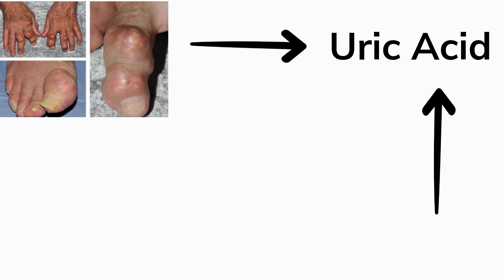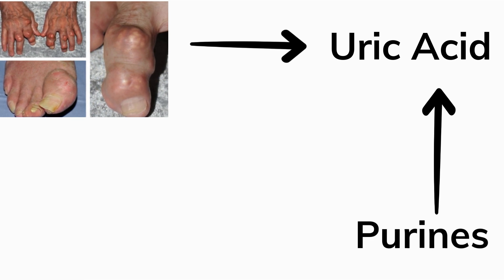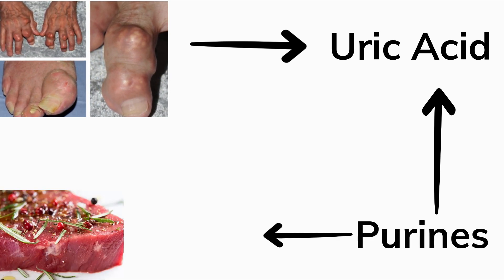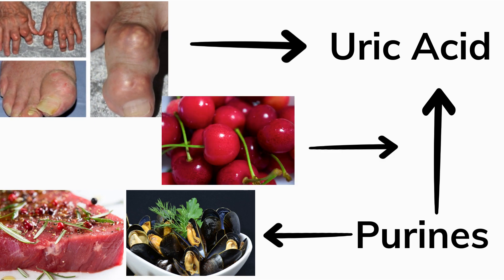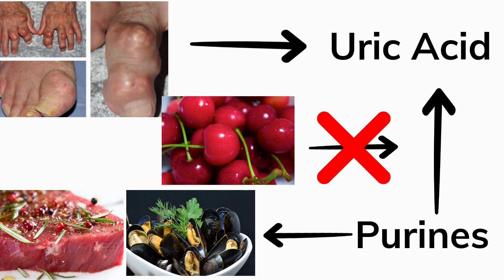Uric acid is a waste product of purines, which is a protein that can be found abundantly in red meat and seafood. What cherry juice does is it prevents the breakdown of purine to uric acid. And voila — no gout.